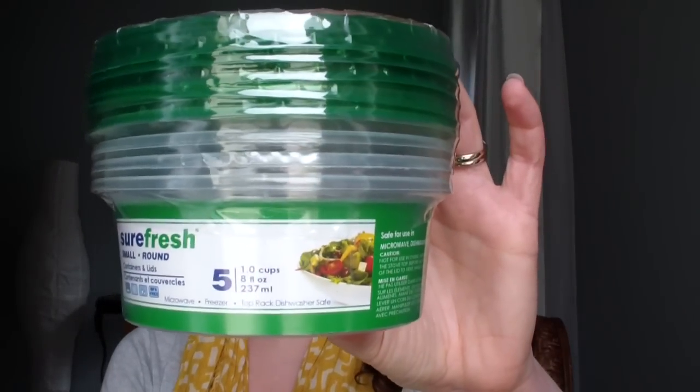I also got some Sure Fresh small round containers. We're flying to Miami over the dinner hour, so I'm going to pack our dinner into a cooler. I like these because they're one-cup size — small enough to stuff inside the cooler — so I can have little portions of different things like fruit, meat, and vegetables. Five in a package, 20 cents each, so if I have to throw them out at the airport, it's not a big deal.